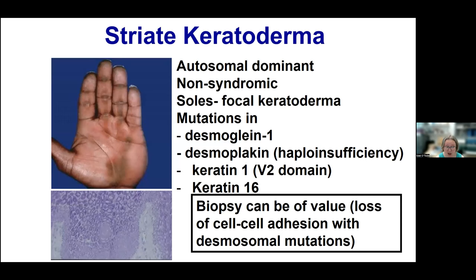Striate keratoderma can be caused by mutations in desmoplakin and keratin 1 or keratin 16. The non-syndromic type is generally autosomal dominant. Biopsy can be of value here in showing loss of cell-to-cell adhesion in patients with mutations in desmosomal genes such as desmoplakin.